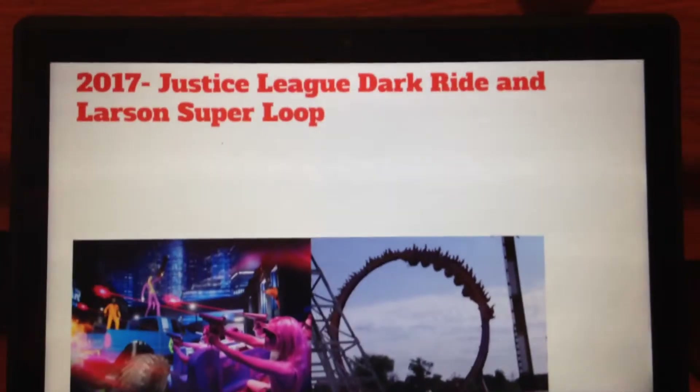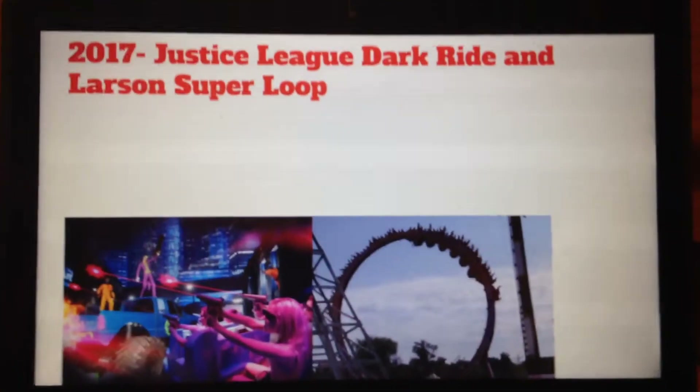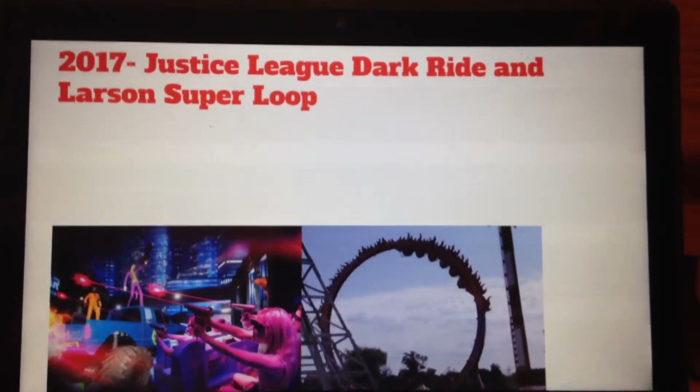In 2017, they should add the Justice League Dark Ride and a Larson Superloop. These are two great additions that have been in Six Flags parks recently. If this park added both, that would be pretty awesome.